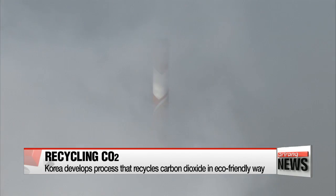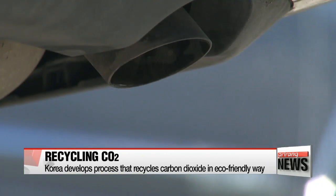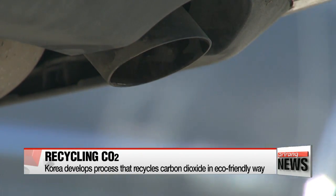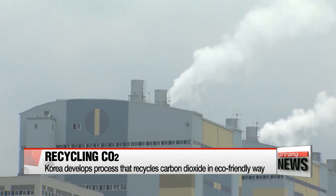Carbon dioxide, also known as CO2, is a main culprit of global warming as it contributes to the greenhouse effect. In particular, CO2 emission from human activities such as fossil fuel combustion is a pressing issue that needs to be tackled on a global scale.